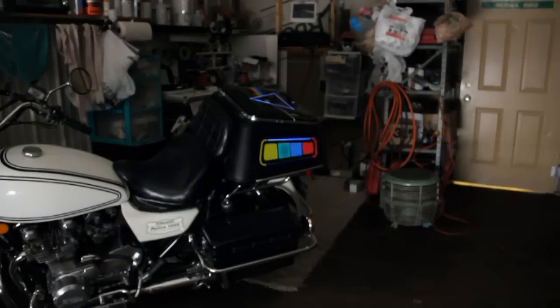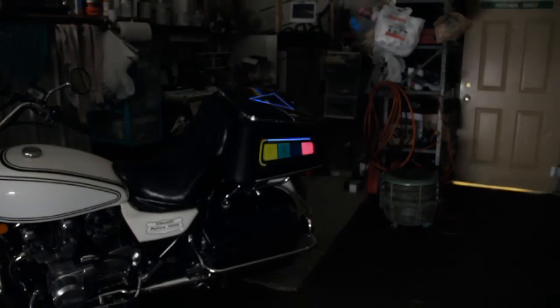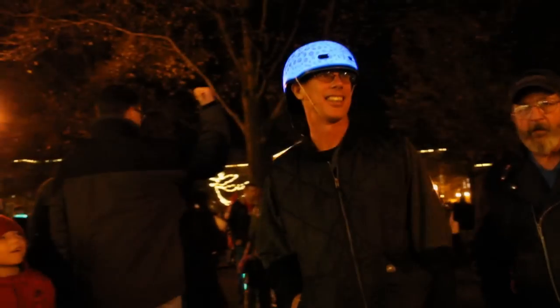Used in conjunction with simple driver electronics, Lumilor can be customized to flash and sequence, strobed and sound-activated modes. Essentially, it is possible to animate a paint job. The potential for customization is practically limitless.